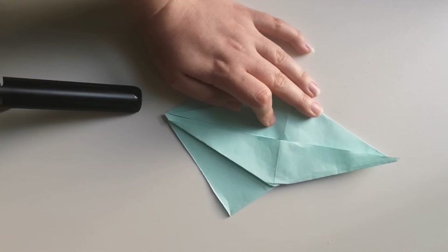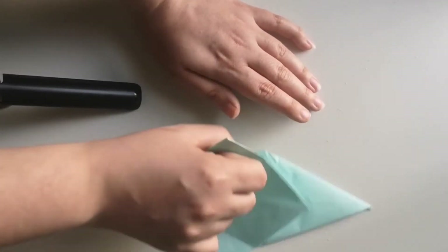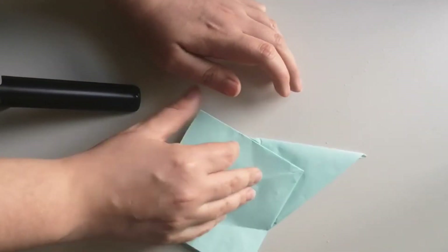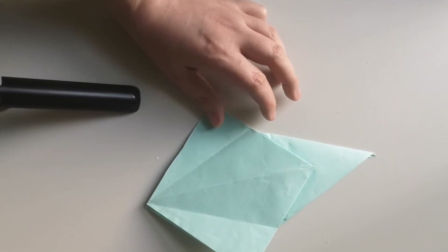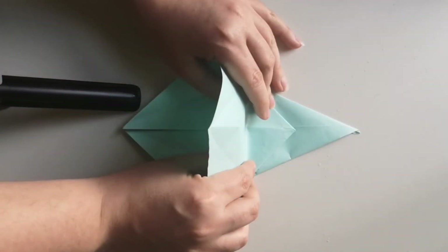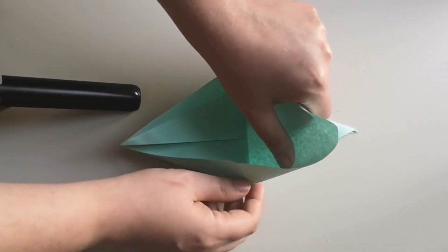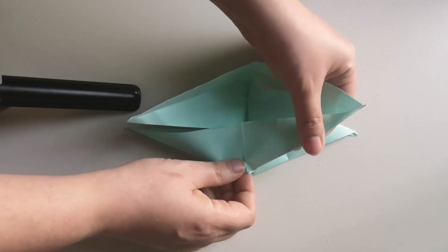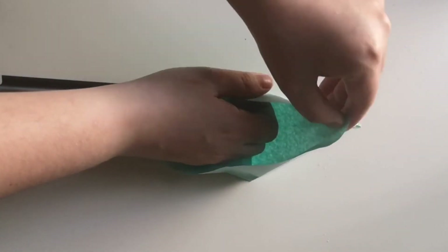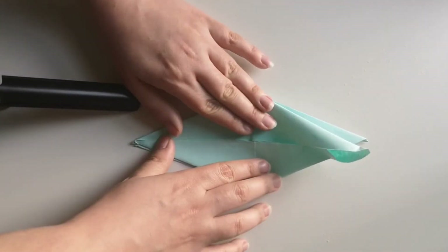So you get your diamond shape — and as you can see it doesn't need to be perfect, because mine definitely isn't. As you can see it looks a little strange, but you have the shape inside. So you're going to turn it around and do the exact same thing you just did, really carefully.